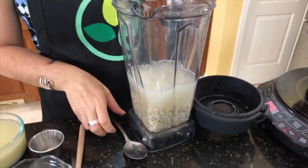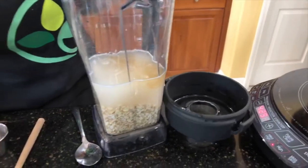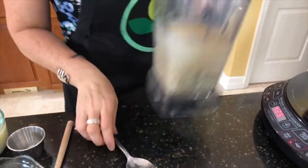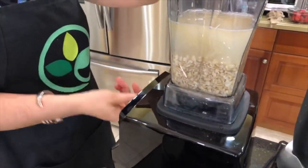Optional: some vanilla extract — I'm using about a fourth of a teaspoon. You can also flavor it with some dark cacao to make chocolate oat milk. We're going to process for 30 seconds to a minute.